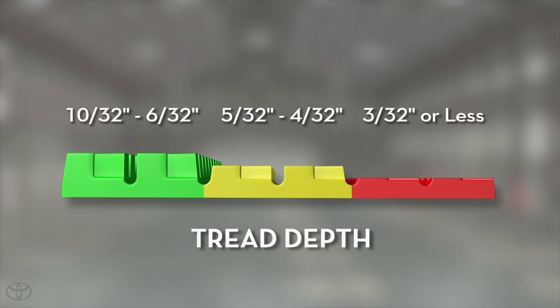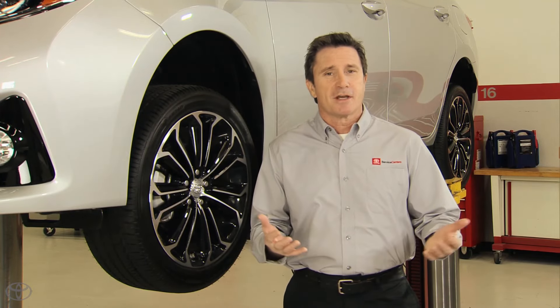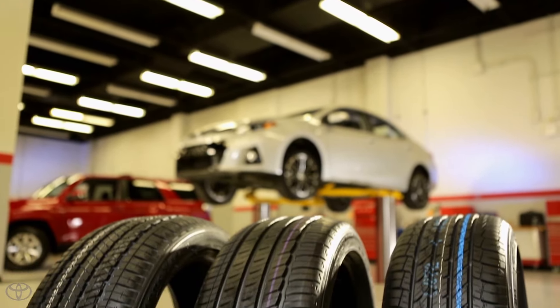And when the tread is in the red zone — three thirty-seconds or less — the tire needs to be replaced. When it's time to replace your tires, the good news is that you don't have to know all that technical stuff.